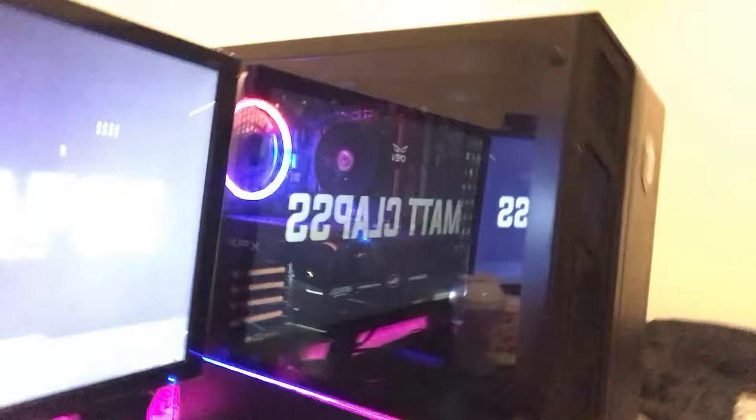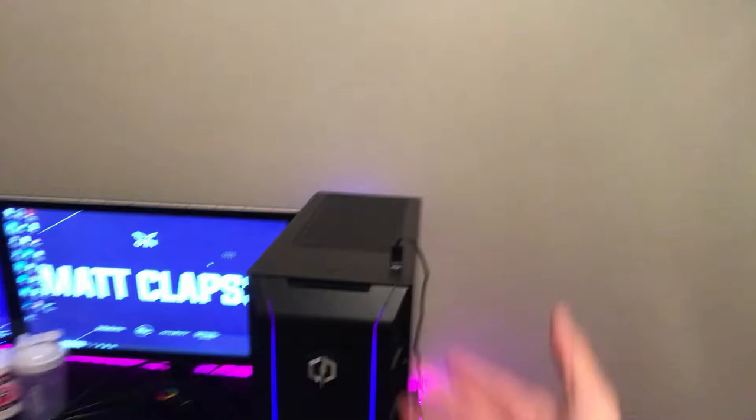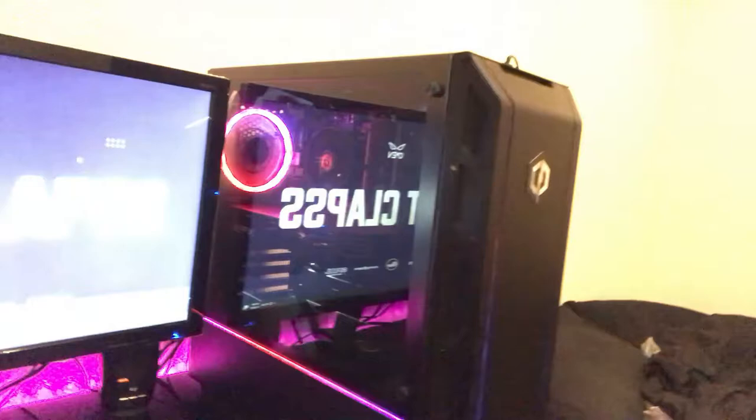This is a CyberPower PC — roughly 950 to a grand. The specs will all be in the description. It was a pre-built, and I know people might say that's dumb, but it was the best option for what I had at the time. I was really just trying to upgrade my setup as a whole, had no time to wait, had the money ready, so I went to Best Buy and I have not had any problems with it.